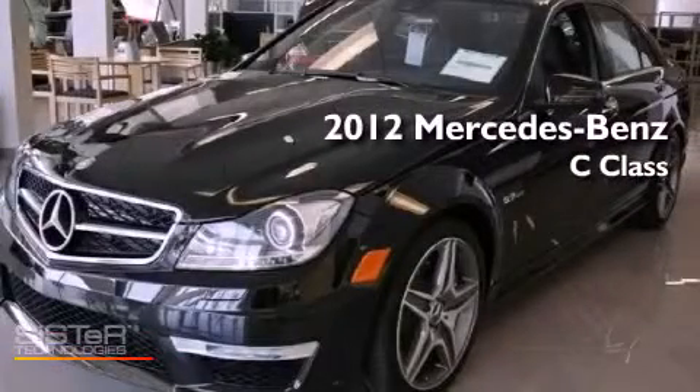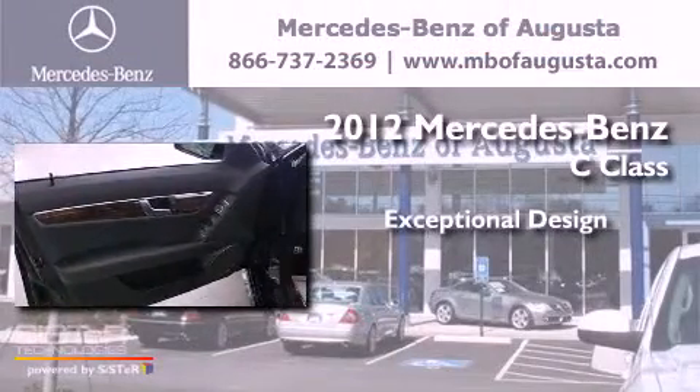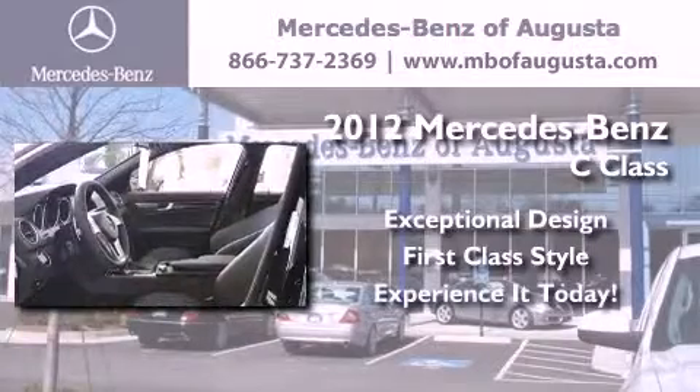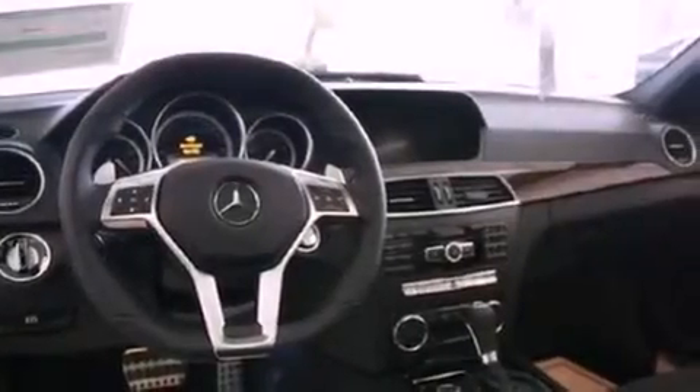This is a brand new 2012 Mercedes-Benz C-Class. Its top features include heated side view mirrors, a leather-wrapped steering wheel, a sports suspension, a security system, a headlamp washing system, and an automatic climate control system.